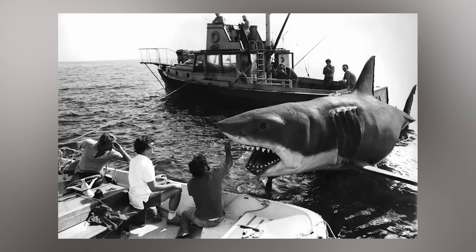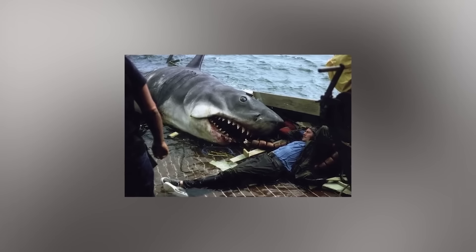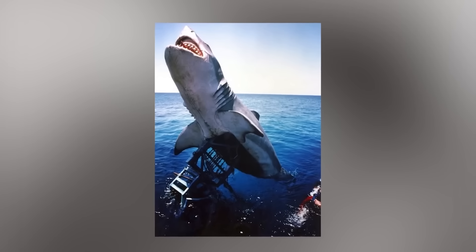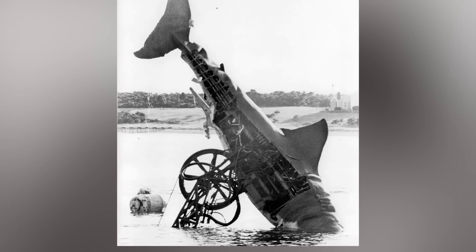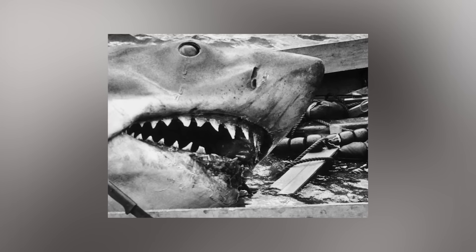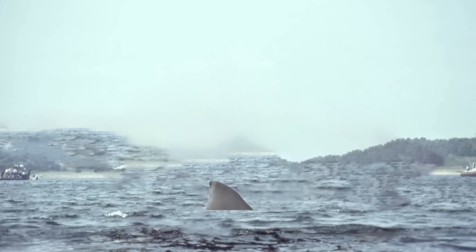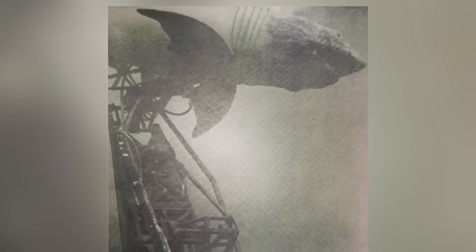Despite the huge expertise of this team, the shark animatronics were a headache for the film's production. There were reports that the sharks would sometimes slip off the platform and get tangled in a bed of seaweed. At other times, the pneumatic hoses that controlled the shark's movements took on salt water. The foam used as the skin became bloated and parts even corroded. The shark even sank once when placed in the sea and divers had to fish it out — that must have been such an awful experience.